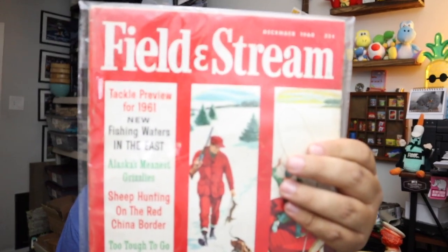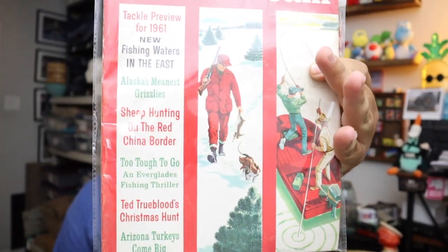Still got those magazines — vintage Field and Stream. This is a tackle preview for 1961, December 1960 issue. That's a pretty cool cover — very early Americana. Really cool. 35 cents for that magazine originally — we sold it for $7.38 plus shipping.